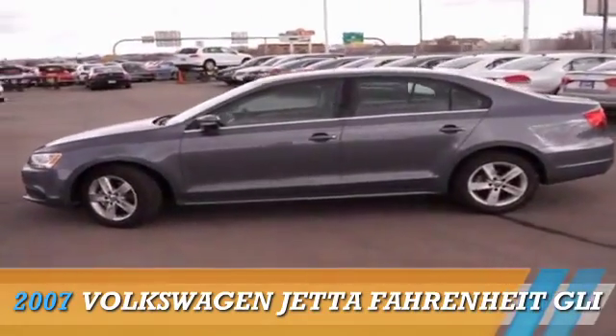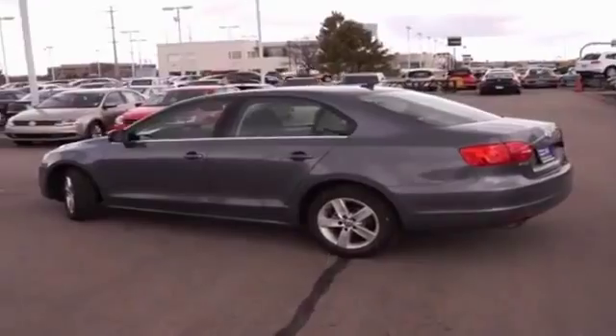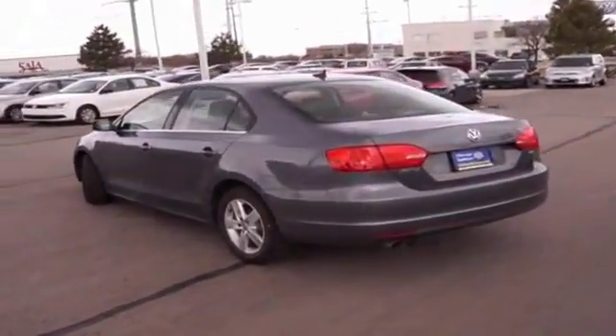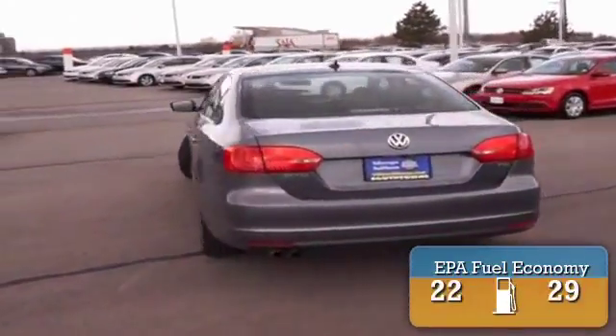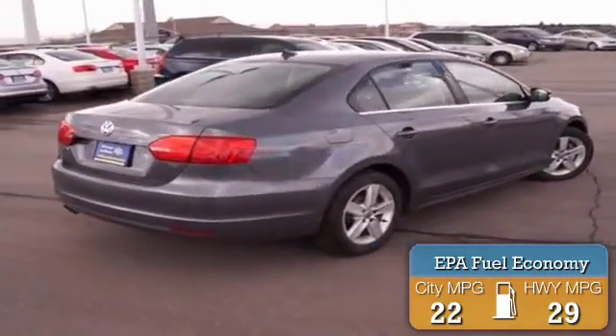Presenting the 2007 Volkswagen Jetta, powered by front wheel drive, a two-liter four-cylinder engine and an automatic transmission. Great fuel efficiency saves you money by requiring fewer trips to the gas station.